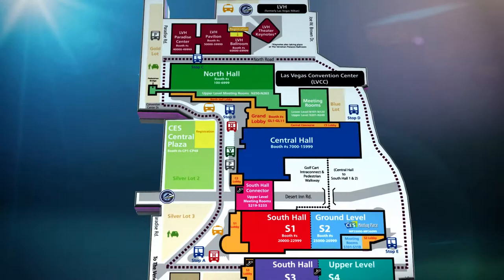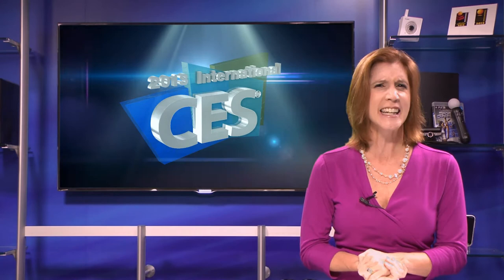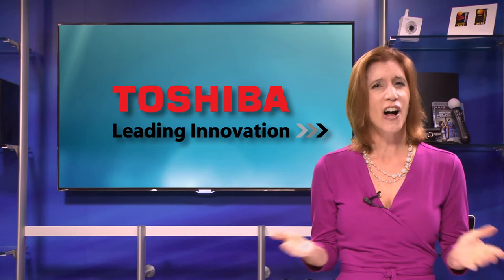Want to experience the latest in Ultra HDTV, Hollywood content, and connected TVs? Central Hall, located at the Las Vegas Convention Center, features these new video technologies and much more. This is the place to go for major name companies and leading-edge technologies from Intel, LG, Sony, and Toshiba.